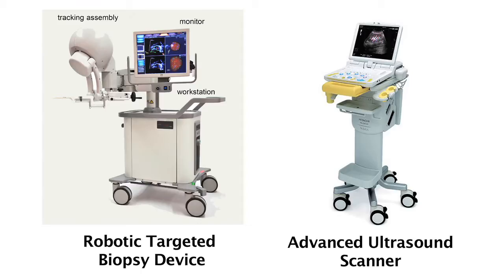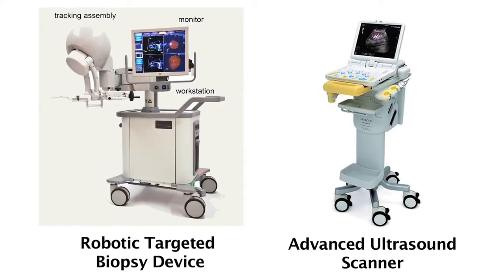Using a random approach, we sample less than 1% of the total tissue of the prostate, so there's a significant chance of sampling error — that is, missing a significant cancer — as well as over-detecting very tiny and low-grade cancers that we're increasingly learning pose little to no risk to a man's life.